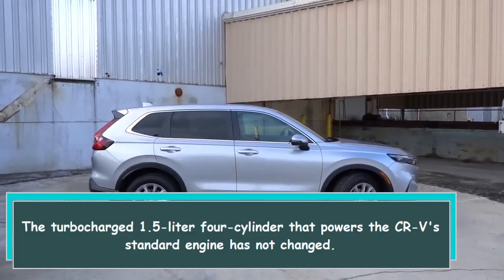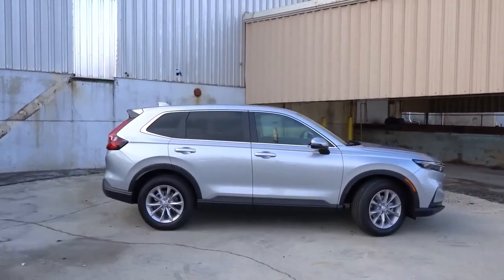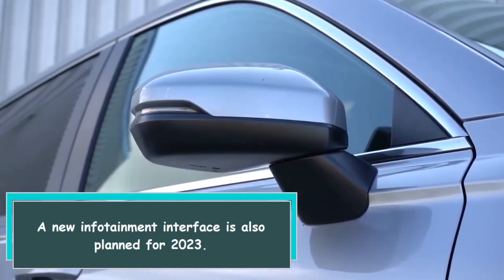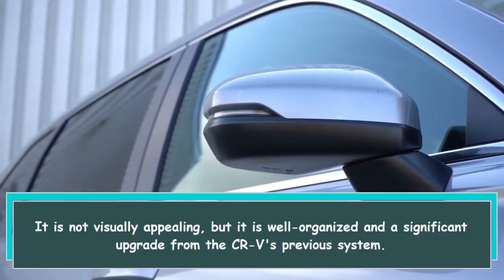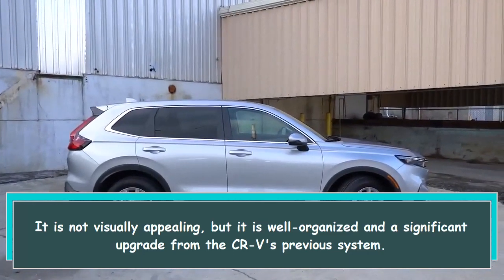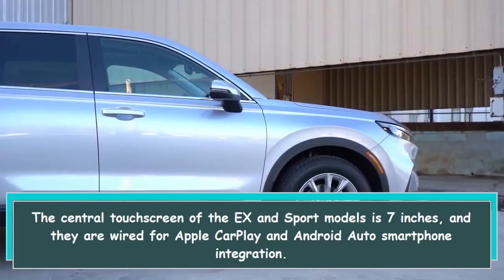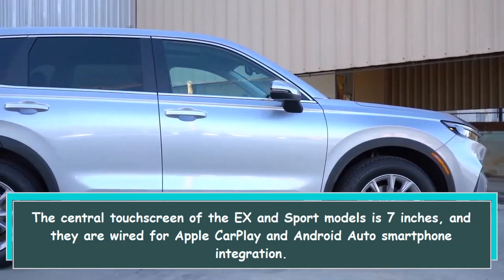The turbocharged 1.5-liter four-cylinder that powers the CR-V's standard engine has not changed. A new infotainment interface is also present for 2023 — it is not visually appealing but is well organized and a significant upgrade from the CR-V's previous system. The central touchscreen on the EX and Sport models is 7 inches, with wired Apple CarPlay and Android Auto.